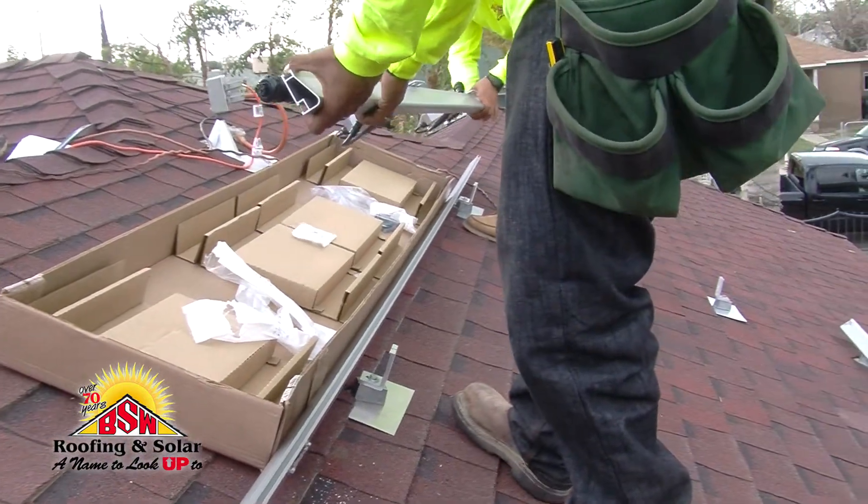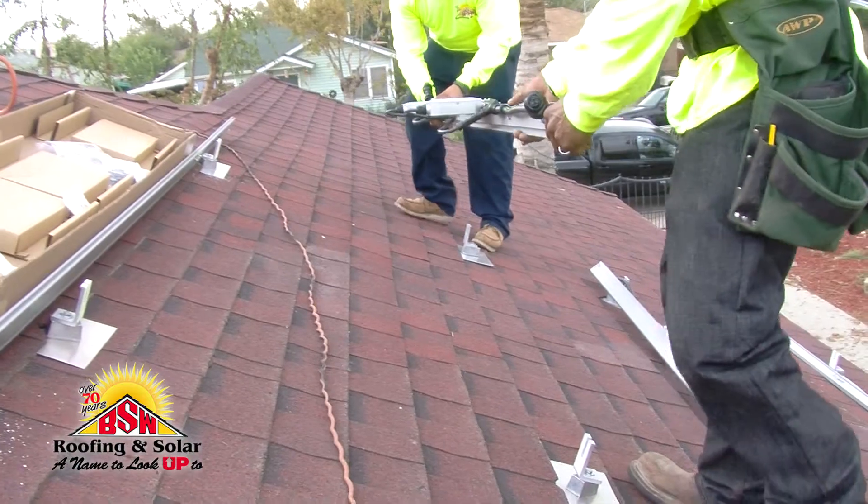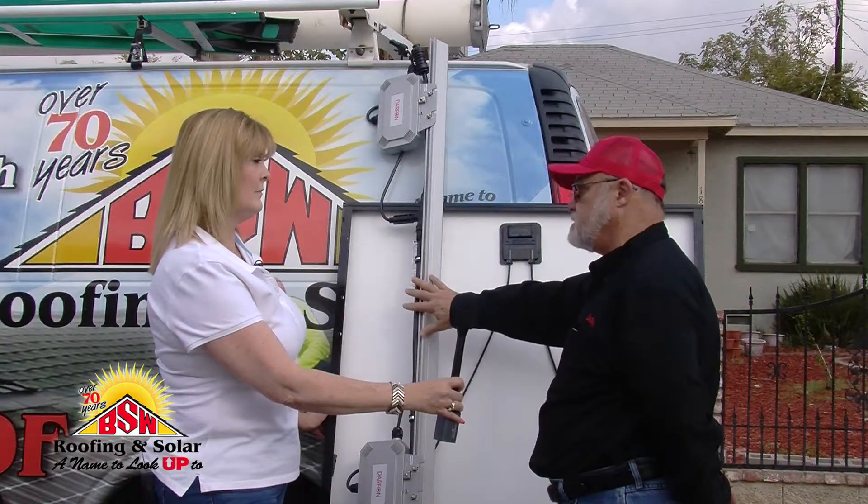The second reason is it's much safer to install, because you're not walking across the roof with wires hanging on the roof and so on and so forth. So that's safer for the installer. And third, we're completely panel agnostic.